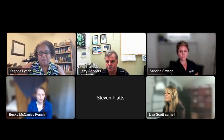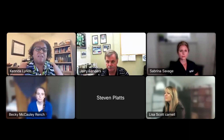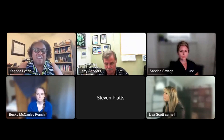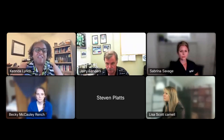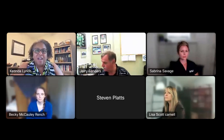I want to thank our wonderful panel of speakers again today for their great presentations and all their answers, and thank you to all of our participants for all your wonderful questions today.